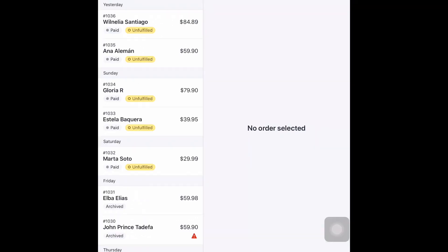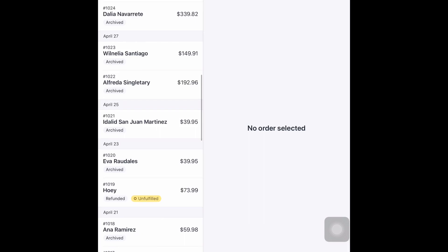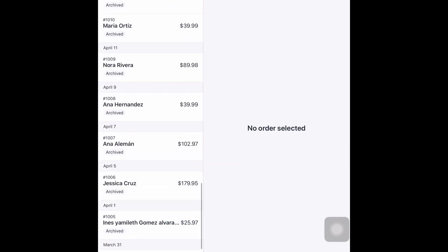Now let's talk some strategies. Here are all of my orders — about 36 so far. It's been going really well, but I definitely have some work to do.